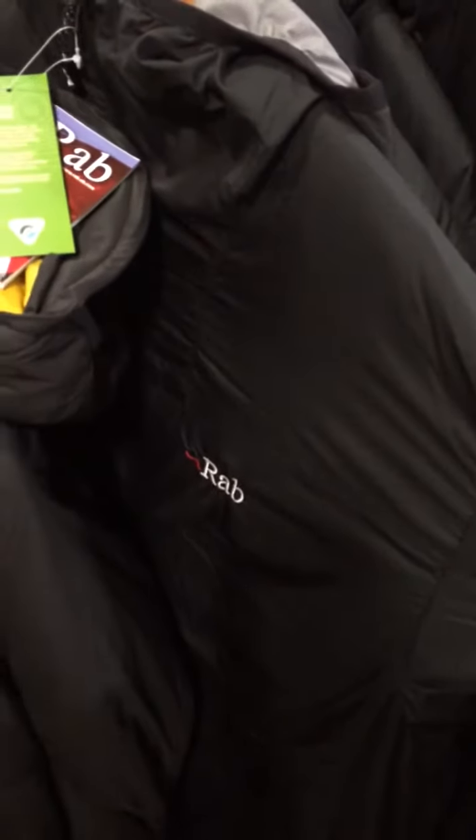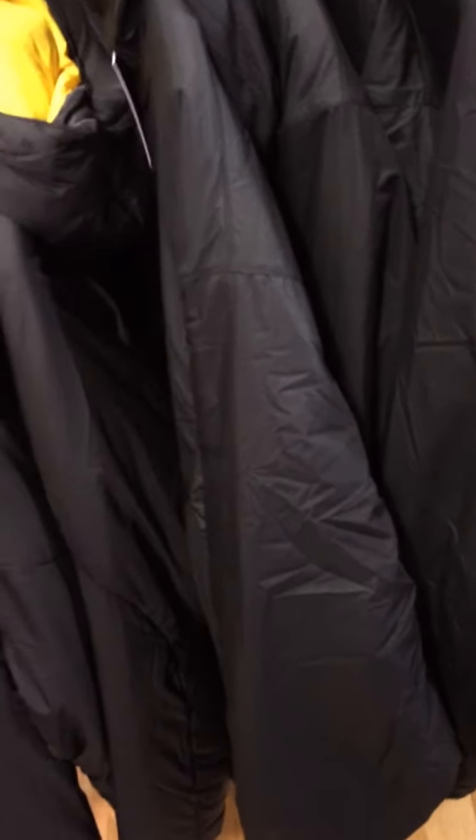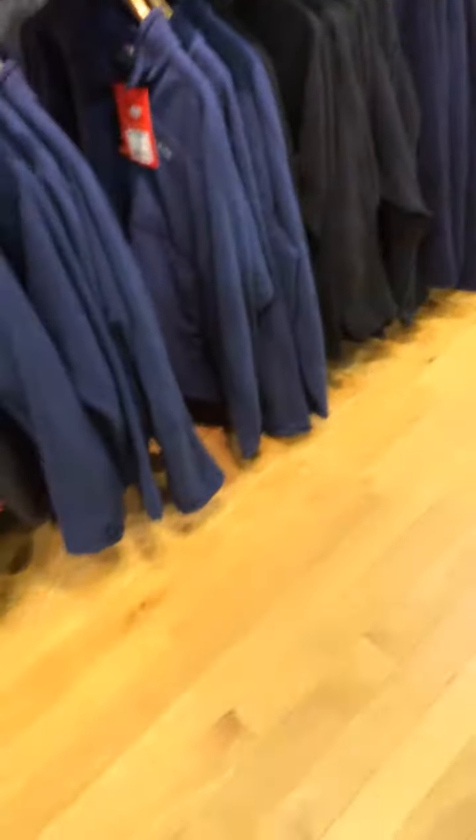This is a new jacket from RAB this season — the Plasma Hoodie. It's a Pertex-rooted style, really light, really soft, and really warm.